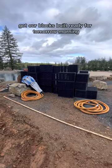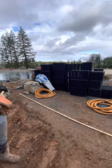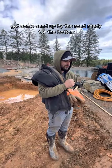Got our blocks built, ready for tomorrow morning. Got some sand up by the road, ready for the bottom.